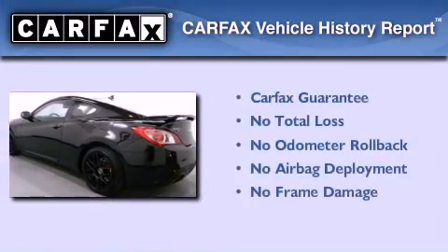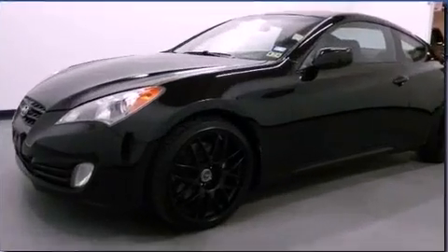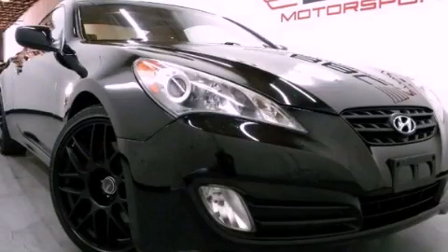Not to mention that this Hyundai qualifies for the Carfax Buyback Guarantee. This vehicle is sure to sell fast. Call and arrange your test drive today.